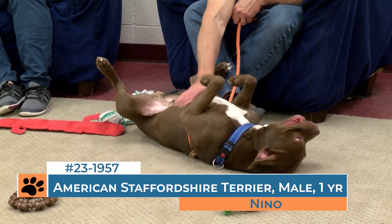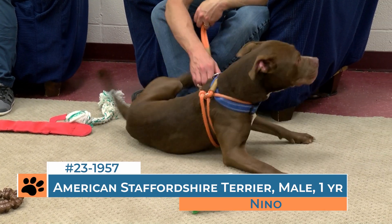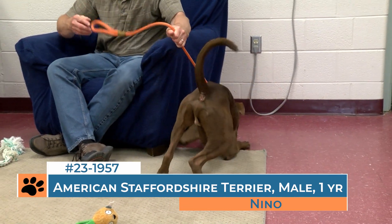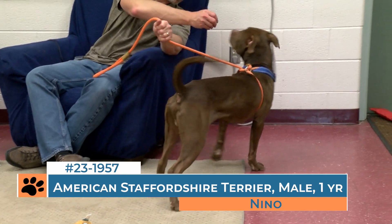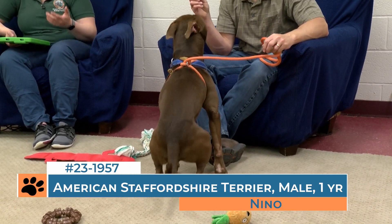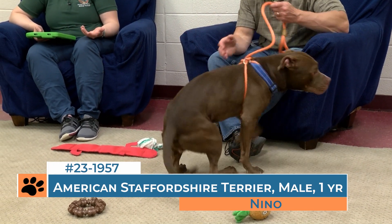Otherwise, much like many of our dogs, he has great potential in the right household. But his energy level doesn't necessarily make him suitable for every family, every household, every lifestyle. So making sure that the dogs you're thinking about adding to your family are the dogs that are actually going to be a good fit long term for what you're looking to do with your life.